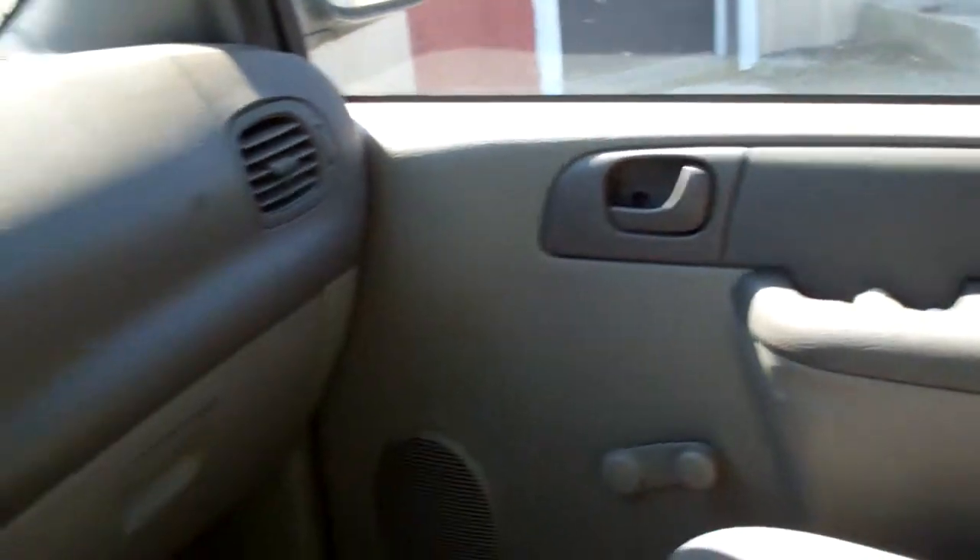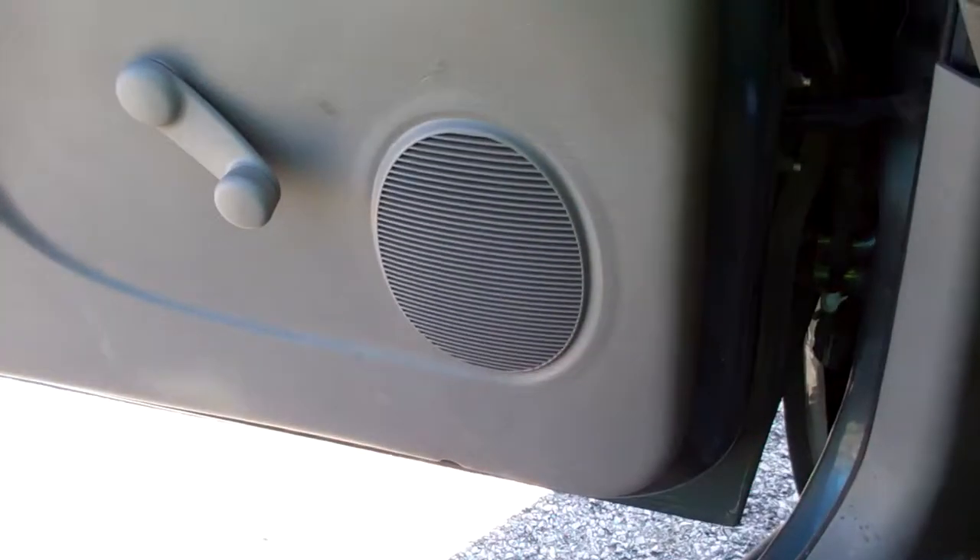Passenger side door noted. Driver's side door is dirty with some marks and wear. The driver's side floor mats are very dirty, and the driver's side seat is worn and dirty.